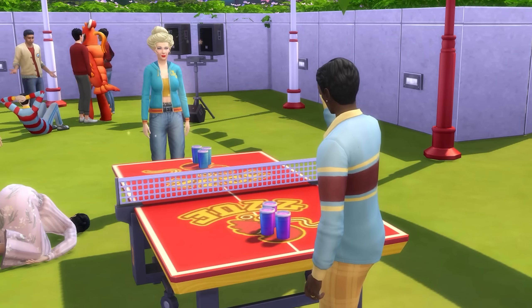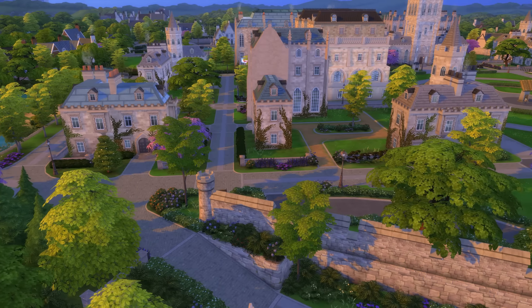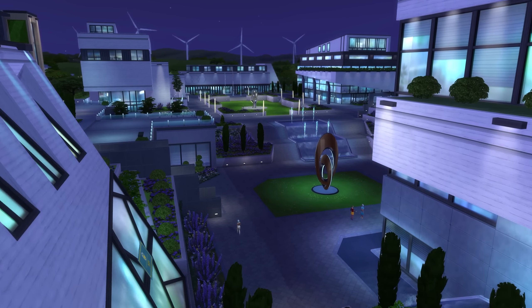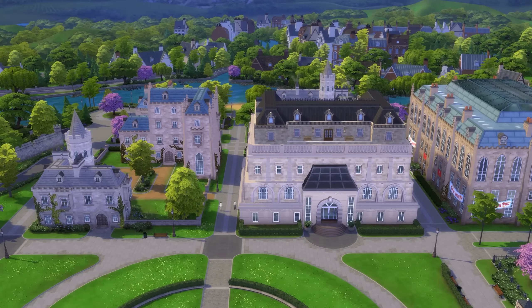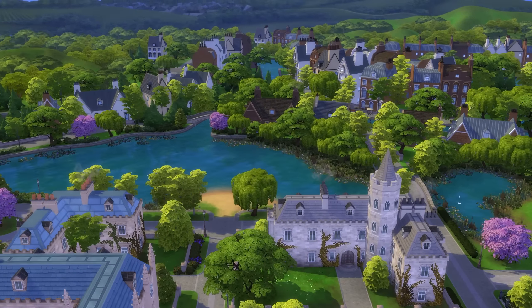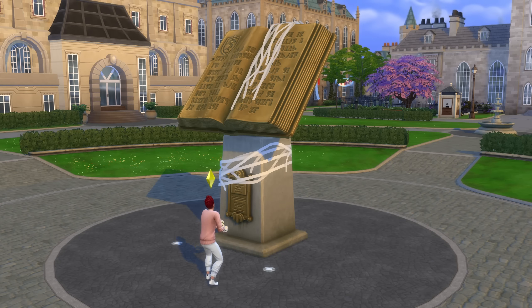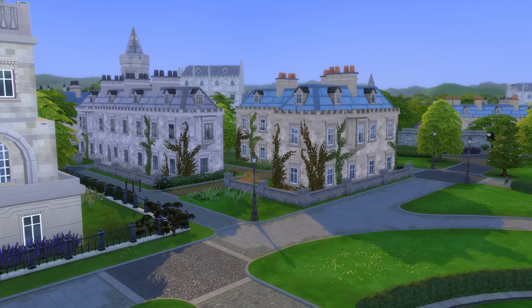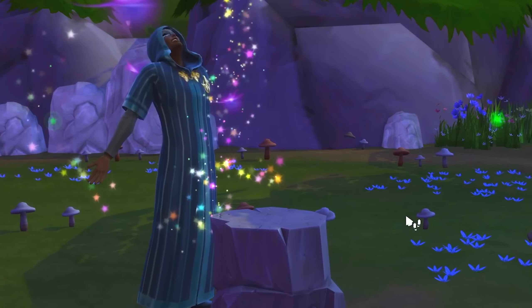Get ready to study hard and hopefully party harder in the world of Brightchester. It's home to three areas, with two of these serving as university campuses for the Foxbury Institute and the University of Brightchester. The two campuses are complemented by a central area that sits between them called Gibbs Hill. We're about to look at everything that the world of Brightchester offers, including some of its more unusual secrets.